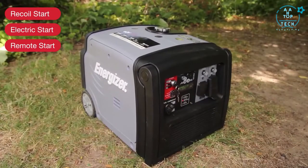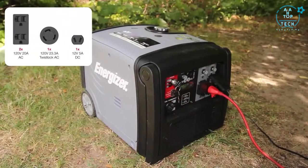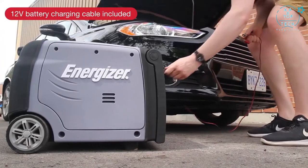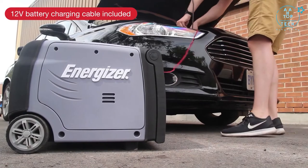A convenient remote control allows you to stop and start from a distance without having to miss a moment. Four outlets give you the freedom to power several appliances at once while monitoring the power output on the digital display. Never be caught off guard in an emergency with the included 12-volt car and battery charging cable accessory.